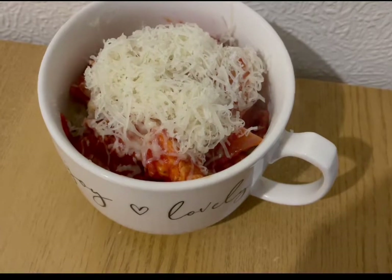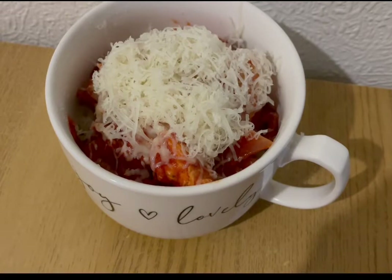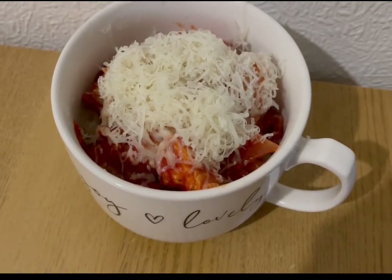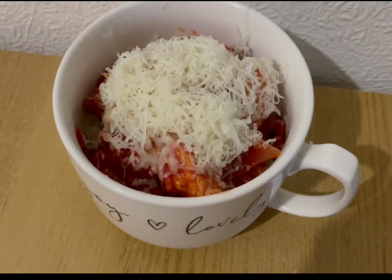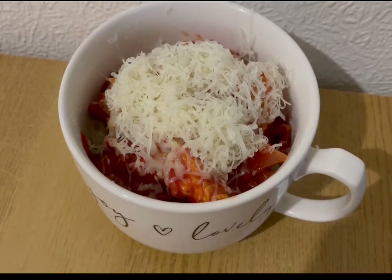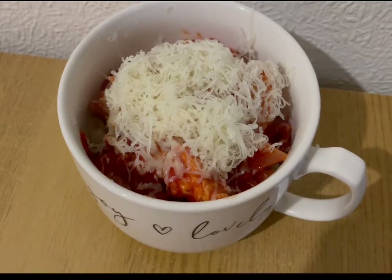I've got some pasta under there — I weighed it dry, it was 55 grams which is five points. I've then fried some onion and garlic in a little bit of water which is zero points. I've got 212 grams raw weight of chicken breast which is two points, and I've fried that off as well. I've then added half a carton of passata which is zero points.